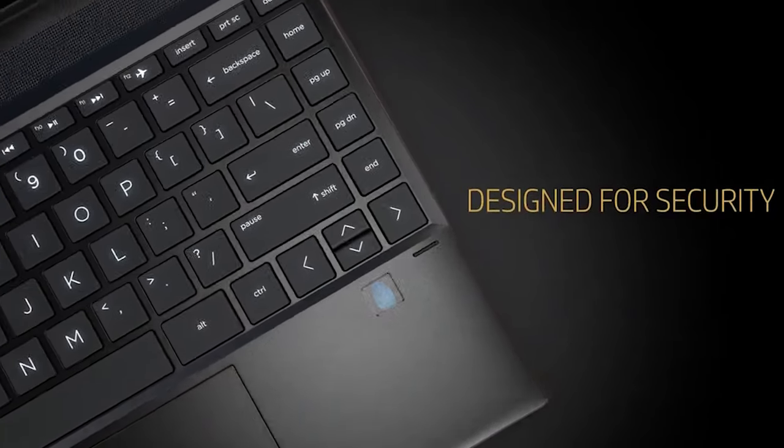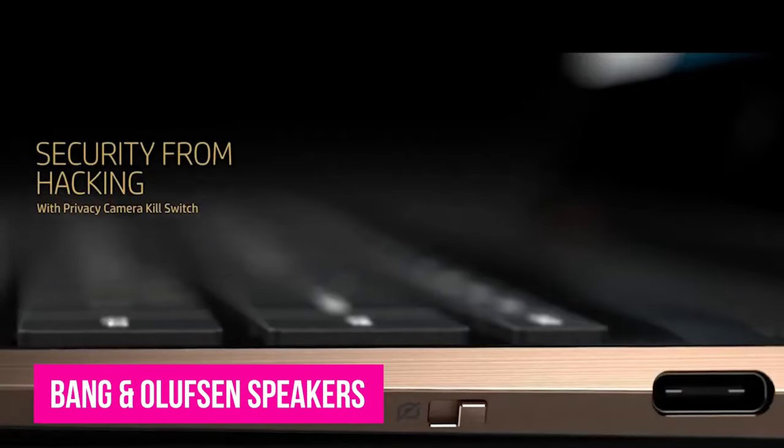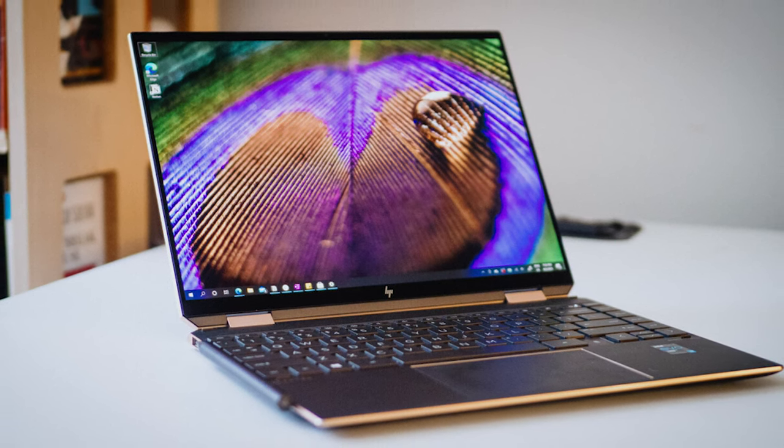While it's certainly pricey, you're getting some excellent extras, such as formidable security features and Bang & Olufsen speakers. If you care about aesthetics as much as you do performance and overall quality, this is the best Ultrabook for you.